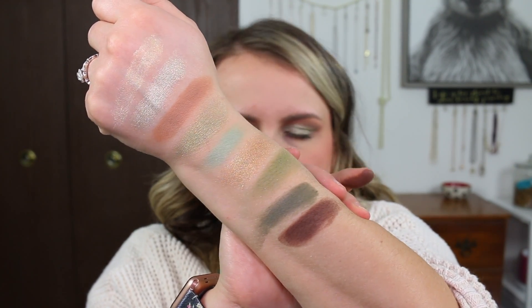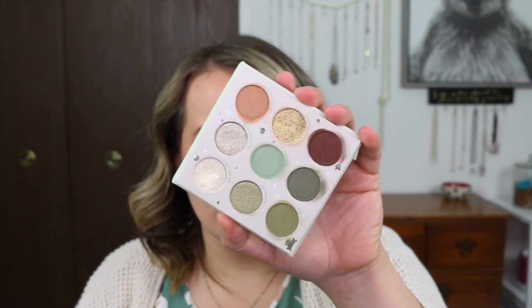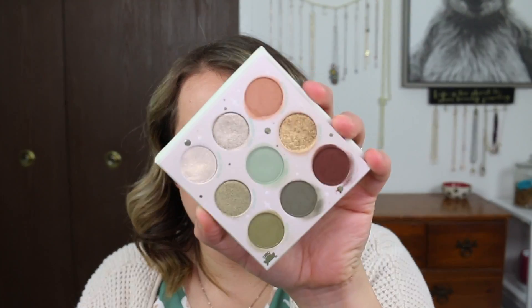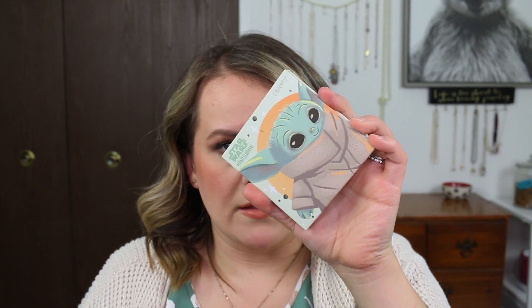Obviously my swatches are a little wonky on my arm. But overall, I think it's a nice palette. I think it's around $16. The pigmentation was decent. The shadows and shades I really like. The mattes blend out fairly well — I did get a little bit of patchiness going into the deeper shades — but I'm happy with it. I'm glad that I picked it up. It is something that I'll hold on to and keep in my collection.